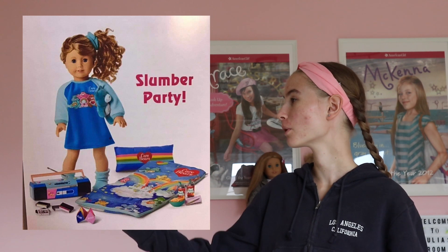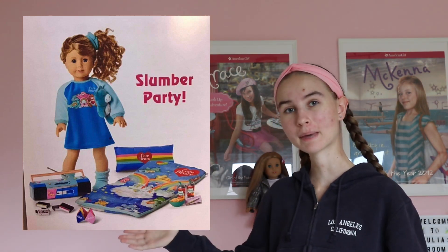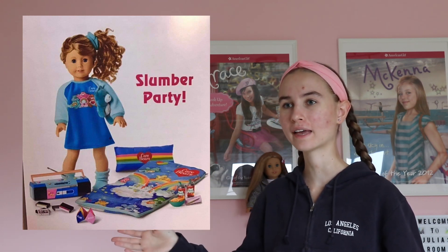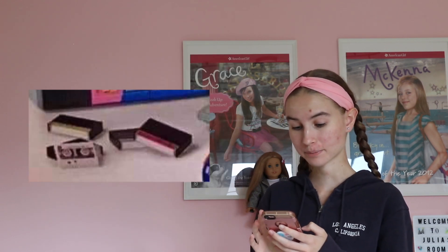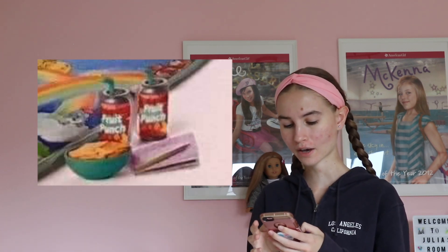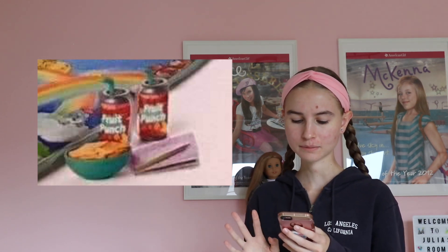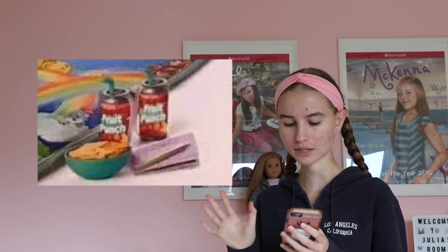It is Courtney Moore and it's a slumber party. She's wearing her pajamas. There's the sleeping bag set from yesterday. And then there's also another set which includes a boom box, some tapes, a cootie catcher, two cans of what looks to be fruit punch with little green straws coming out, and then this teal bowl that seems to either have like Cheez-Its, Tostitos, or some kind of flat chips, maybe even crackers.